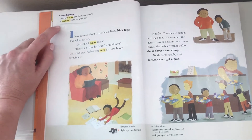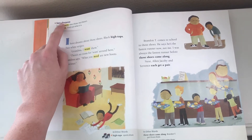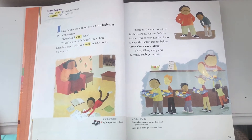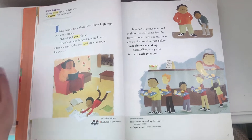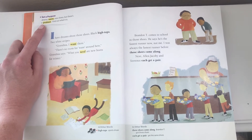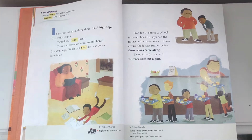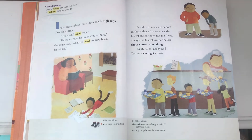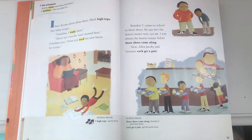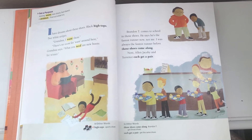Let's begin. You'll notice as we go through, up in the corner it says 'set a purpose.' Some of the pages will have these little purple words with some notes. Those are important to read. Good readers look at the whole page and we read everything. Up here it says set a purpose: Jeremy wants new shoes, but there is a problem — find out what it is. I'm going to read along. We're going to stop and write in our journal as we go, but listen up.